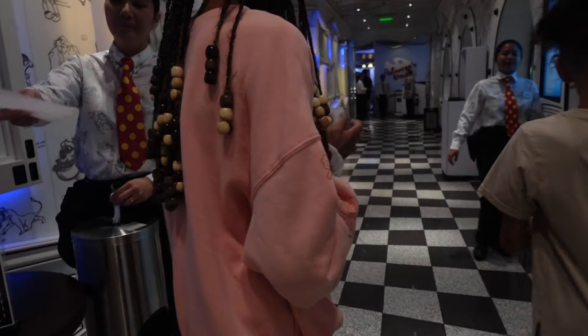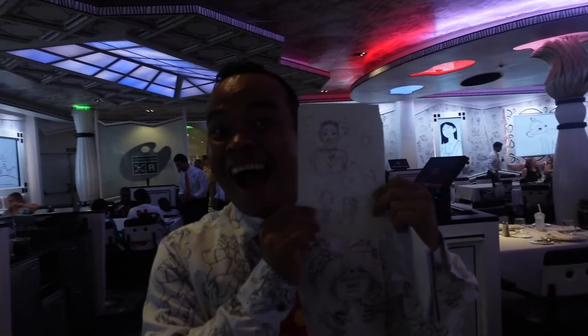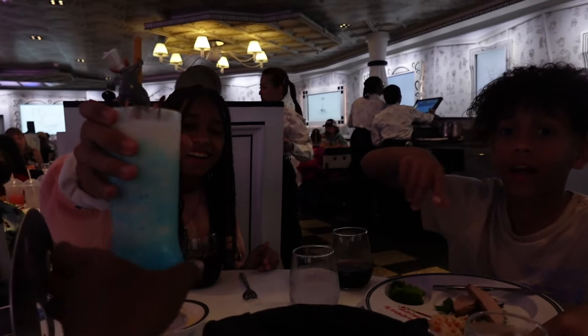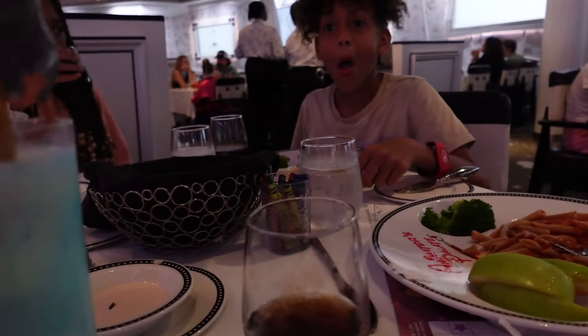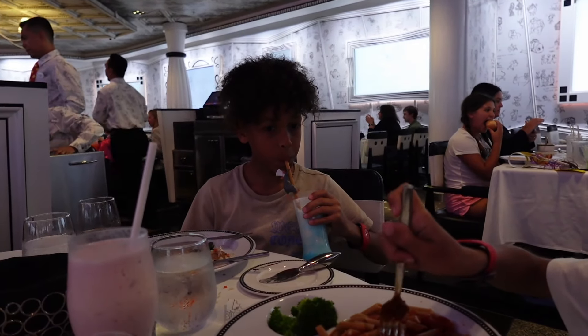Oh, this is so cute — did she draw it here? When you order a drink for yourself but they think it's for your kid because it's served in a kids' cup. It's a Ratatouille drink! Oh my god, you want to try a taste? It's non-alcoholic — a virgin drink. Oh, that is delicious! I might have to make these at home because that is very good.